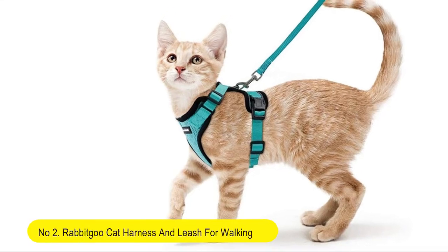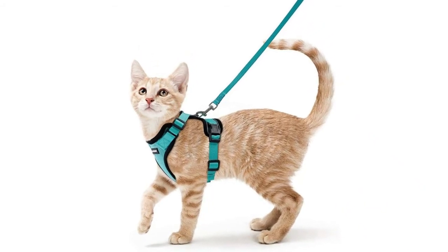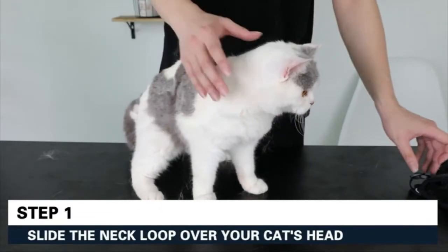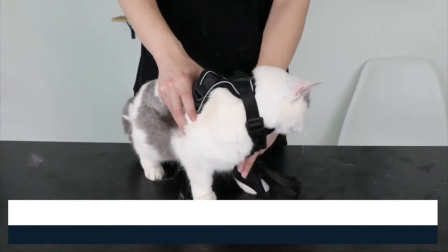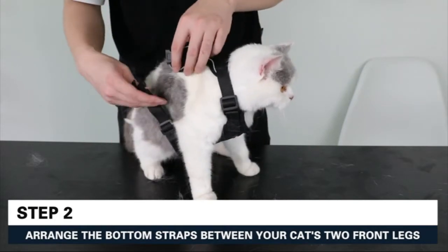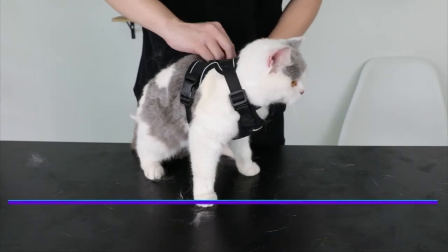Number 2: Rapid Goo Cat Harness and Leash for Walking. Escape Proof, Soft Adjustable Vest Harnesses for Cats. Easy Control, Breathable, Reflective Strips Jacket. Comfortable Outdoor Harness — this really comfy kitten harness will snugly fit your feline friend's body while still keeping him or her cool with its breathable mesh. Soft and lightweight. Suitable for daily walking, jogging, training, and any outdoor recreations.